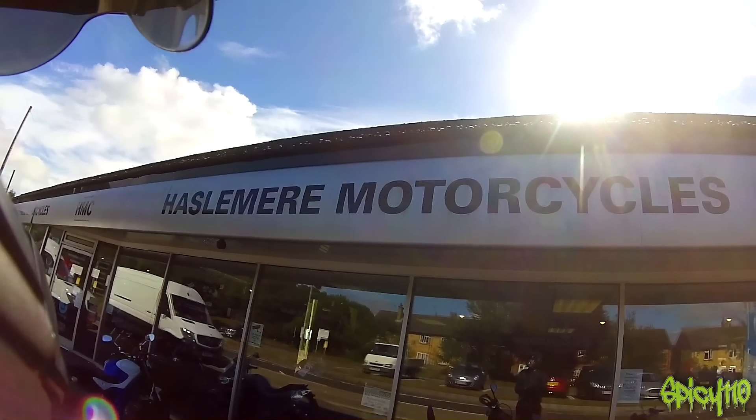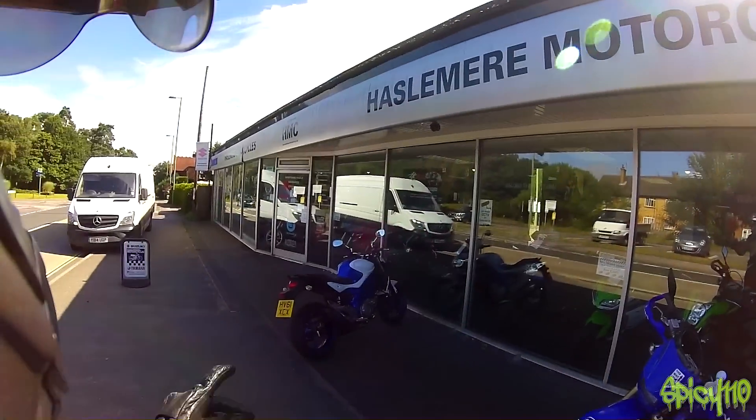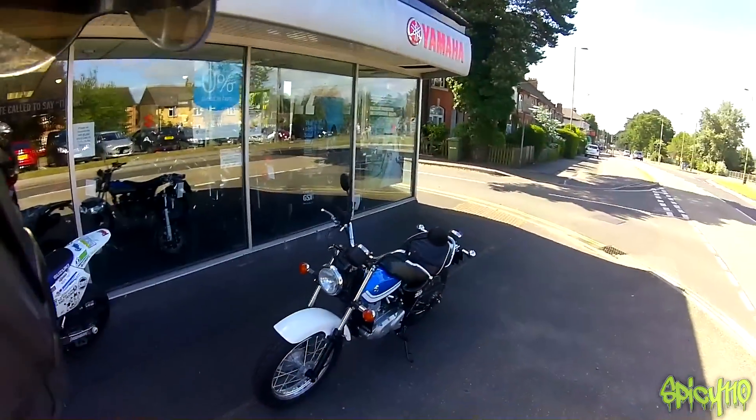Hello everybody, welcome to Hazemir Motorcycles again. Very kindly been lent another bike, a fire-breathing beast. It's a VanVan 200.